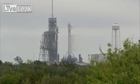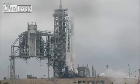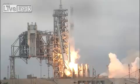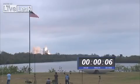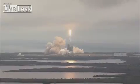7, 6, 5, 4, 3, 2, 1. Ignition and liftoff of the Falcon 9 to the space station, on the first commercial launch from Kennedy Space Center's historic PAD-39A.